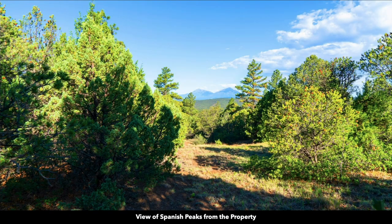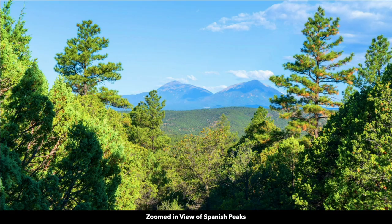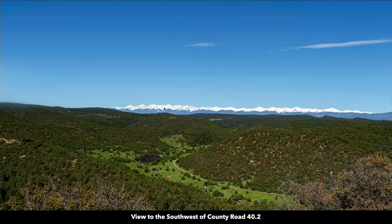The property has lots of mature trees. This is an actual view standing on the property looking at the Spanish Peaks. There we are zoomed in on the Spanish Peaks. This is a view to the southwest of the Sangre de Cristo mountain range.